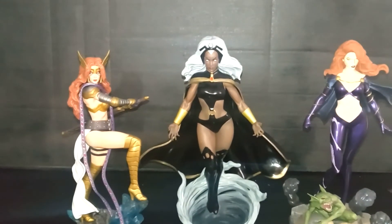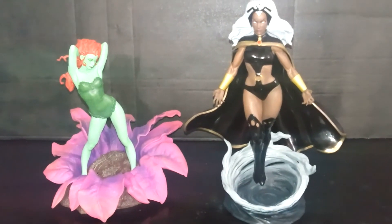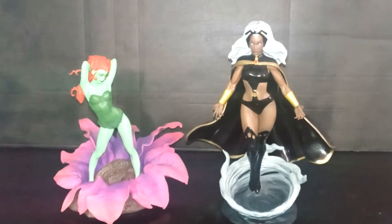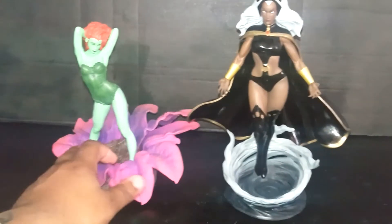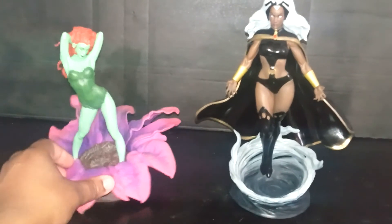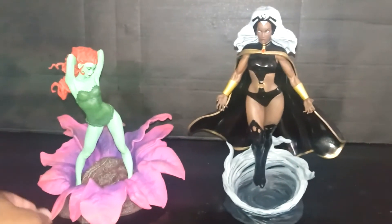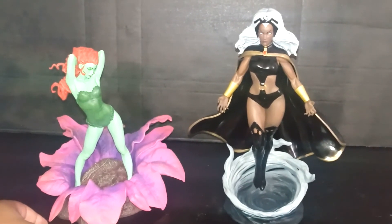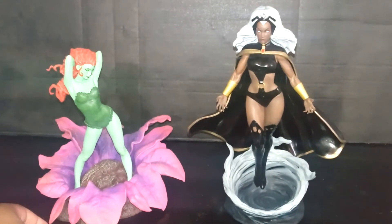Let's compare her to Poison Ivy. Here she is compared to my favorite statue, Poison Ivy. Out of scale — totally out of scale. That Poison Ivy is awesome. I can't figure out which one is my favorite out of her and Poison Ivy. Poison Ivy giving her a run for her money. But still, very awesome.